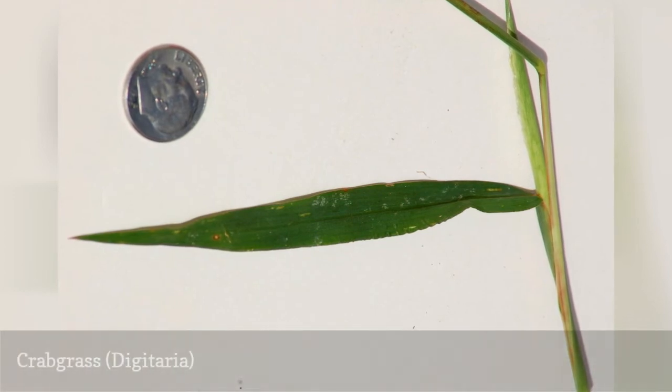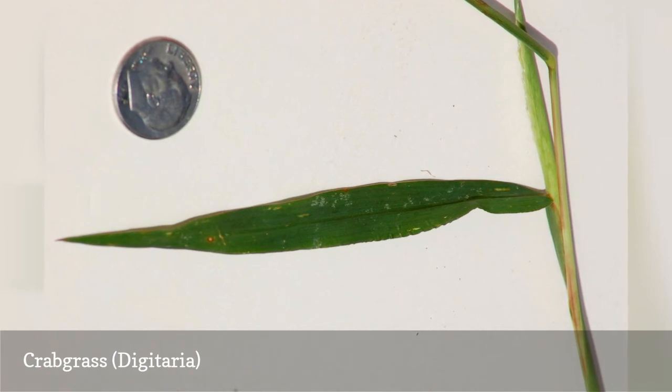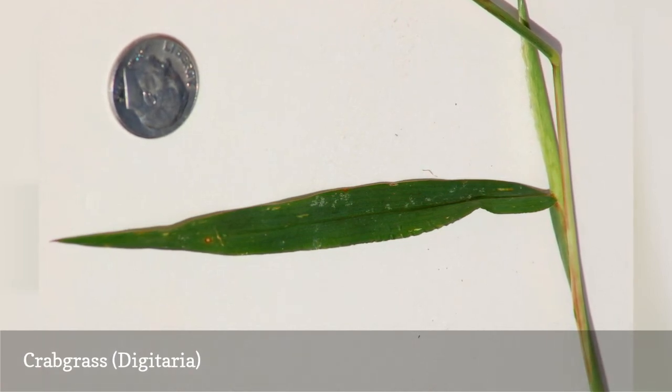Many weeds have a silver lining in the way of offering attractive flowers, pleasant scent, or by being edible. You can find no such advantage with crabgrass.